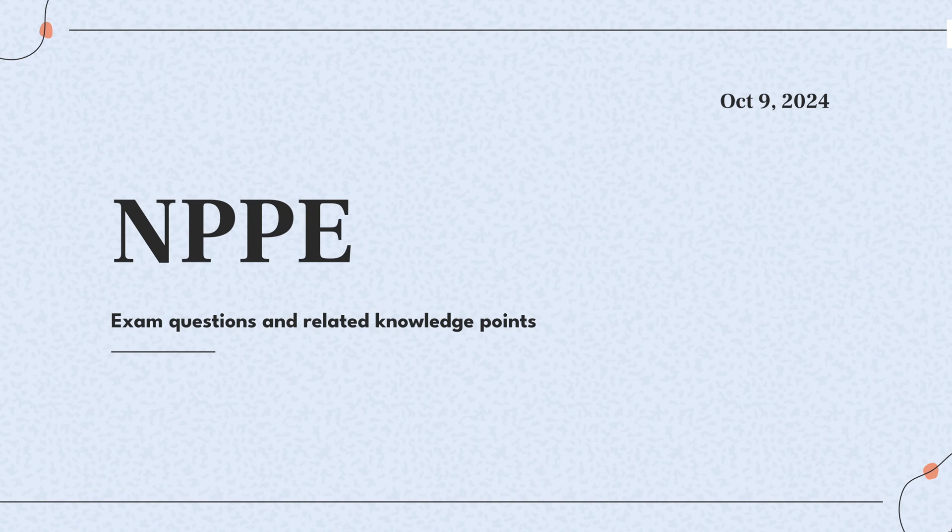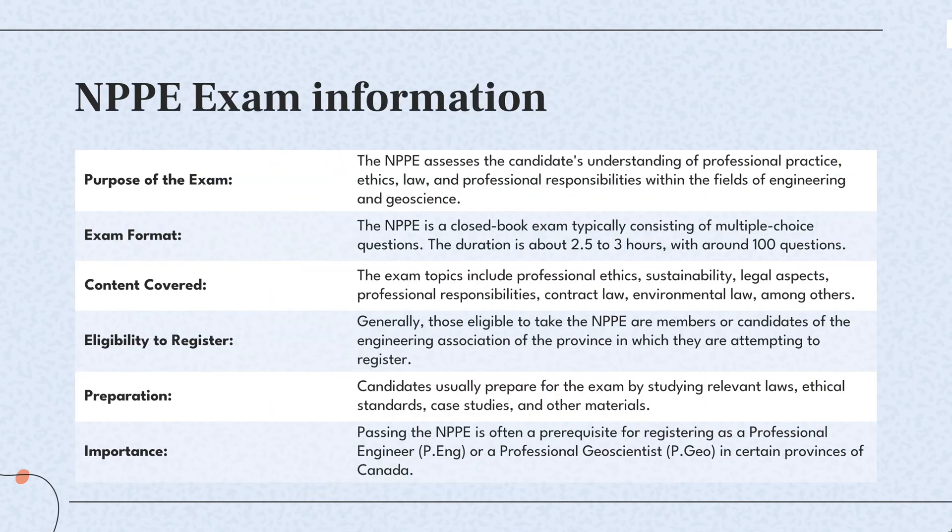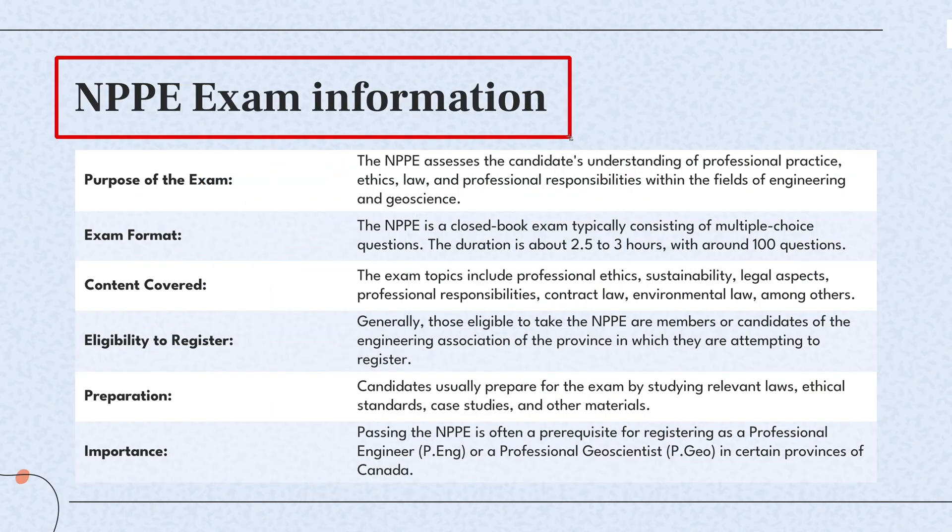Hello everyone. Today's video content is analysis of the real questions of the NPPE Exam and explanation of relevant knowledge points. The following test questions are all from our question bank, and they were updated on October 9, 2024.